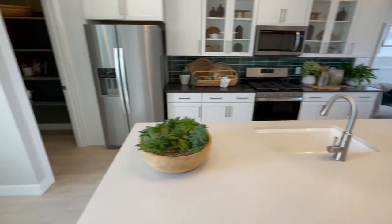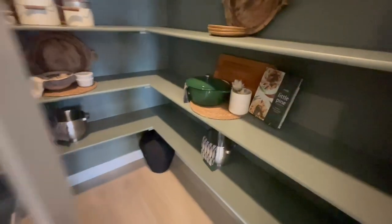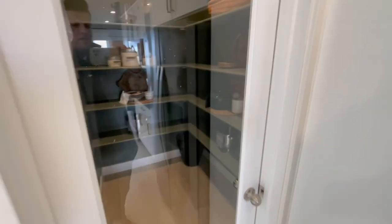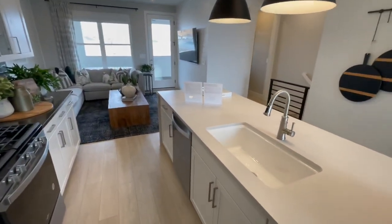Let me show you the pantry — I do like that they always add the glass to the pantry door. I think it just adds a little something, being able to see right inside.